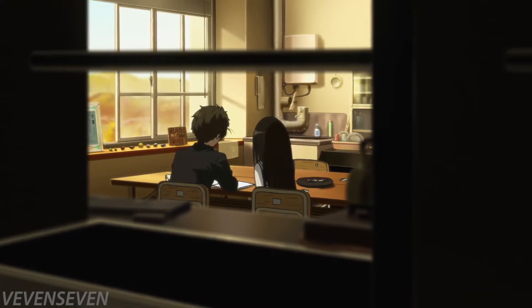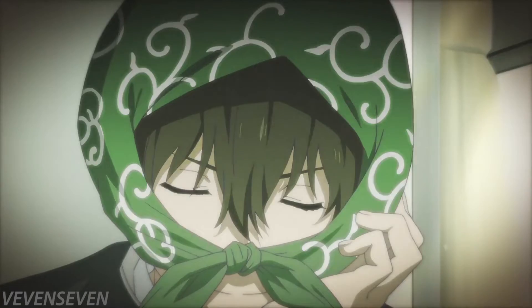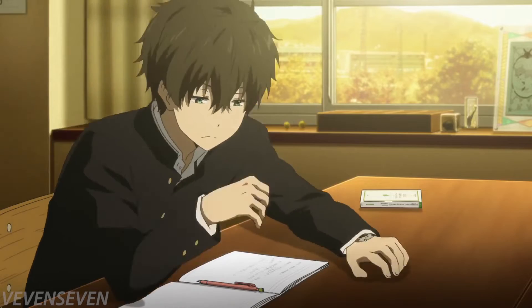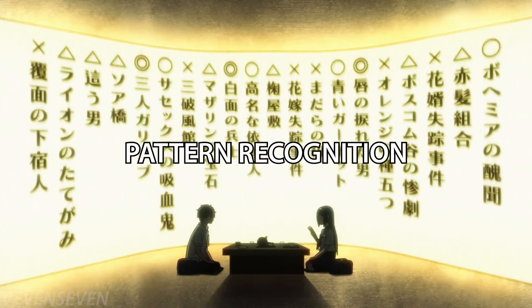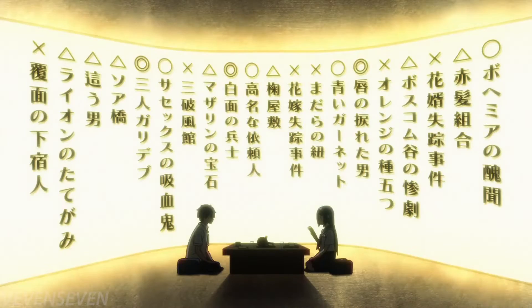Oreki decides to look from another person's perspective, considering how she thinks and feels, leading him to see what was really going on when they were making the film. Another example is when he was solving the school announcement mystery — he looks from the perspective of the student, considering how the person would react when listening to the announcement, leading him to disregard one possibility and look from another angle.